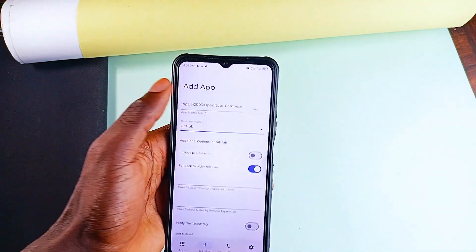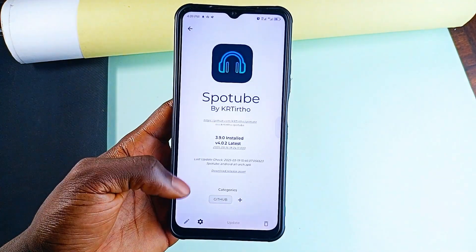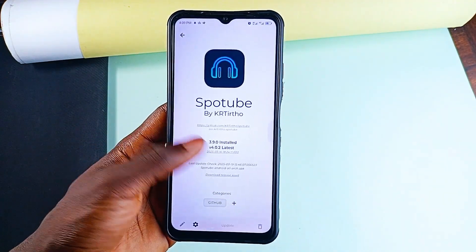You can enable background updates, categorize applications by source, and keep your third-party applications up to date without a headache. A really useful tool if you install applications from third-party sources.